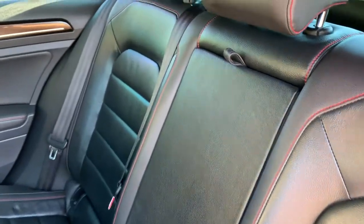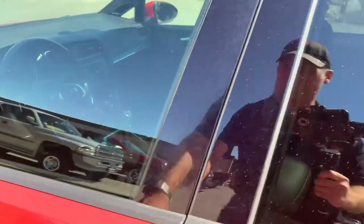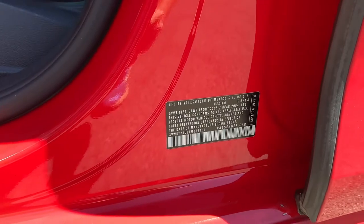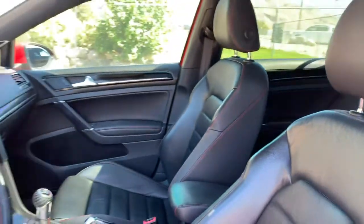So we have black leather interior with red stitching. I can give you a shot of the vent. These bucket seats are super comfortable.